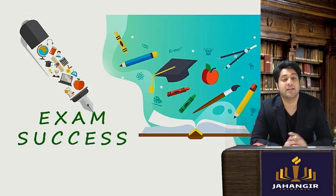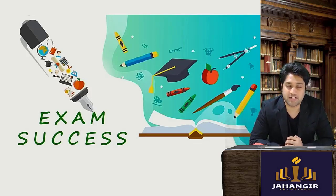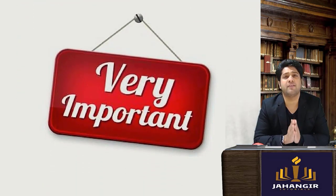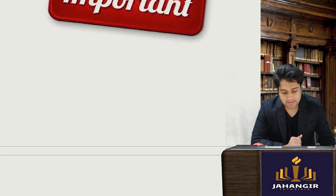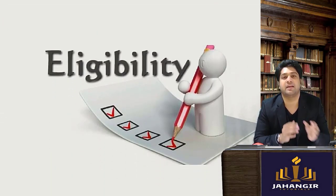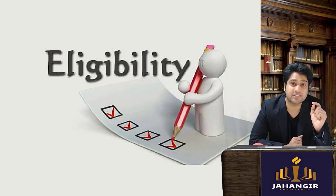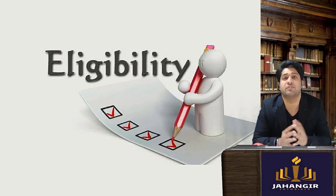Hi, I am Prof. Zubair Jhangir and I am going to give you some important tips for your exams which will help you score well. Now one very important tip — I know you all are trying to get exemptions and clear with good marks, but the very first thing is you should be eligible to give the exams.